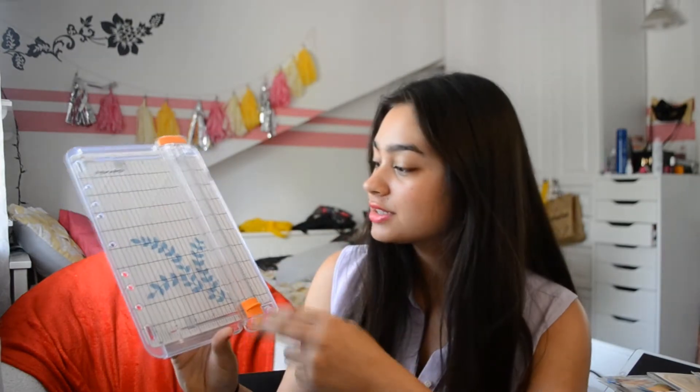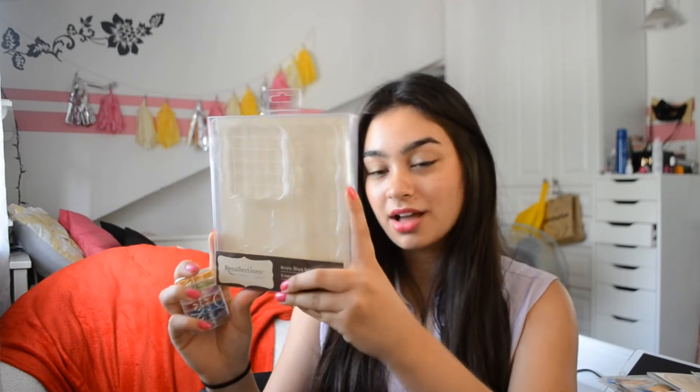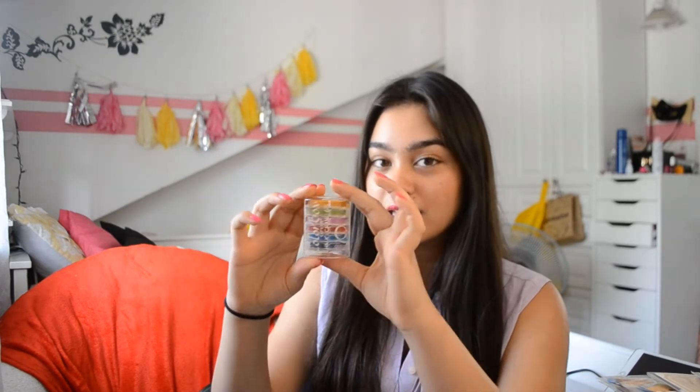I also got a trimmer for my planner — for papers, laminates, and washi tape. Literally everything. The last thing I want to talk about is stamping, because stamping is something I've just discovered and you need a few things for it. I got an acrylic block set because I bought clear stamps, so you need an acrylic block set to put your stamps on. I also got some ink — this is by Colorbox and it's chalk ink, because chalk ink doesn't seep through your paper.